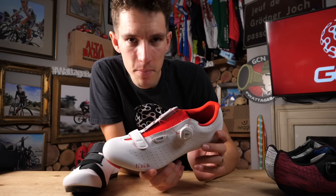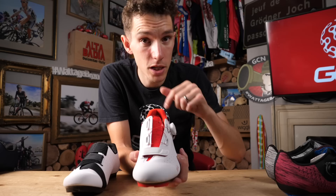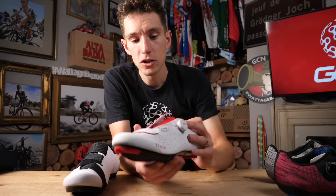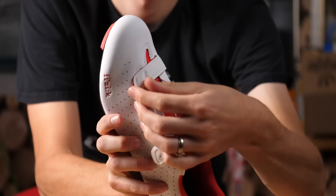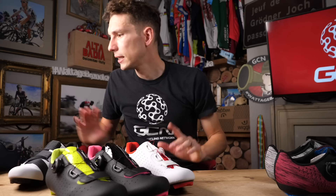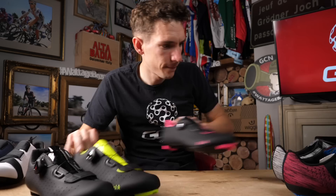With the Tempo Overcurve, the reason it gets its name is because of that asymmetrical upper. You can see that the throat of the shoe goes from the inside of the foot to the outside of the foot, and it's designed that way to fit nicely around your ankle bones. The shoe is closed by a boa closure and also a Velcro strap at the forefoot. They come in white and red, black with pink, black with fluoro yellow-green, white with black, and black.